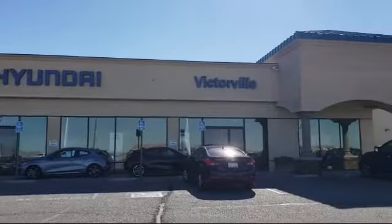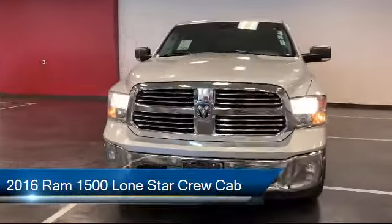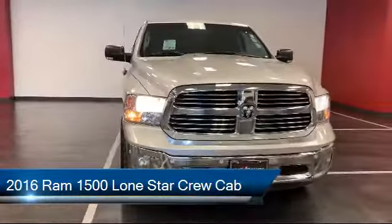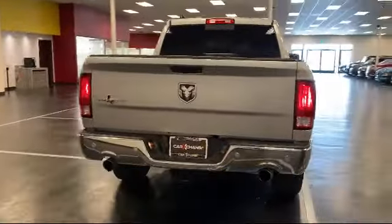Welcome to Victorville Hyundai, and here's a look at another one of our great vehicles from our inventory. It comes equipped with a tire pressure monitoring system, Sirius XM satellite radio, and a leather-wrapped steering wheel.